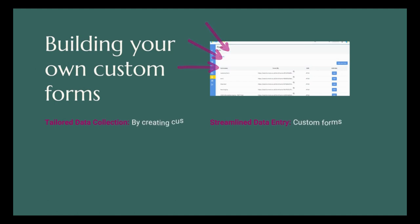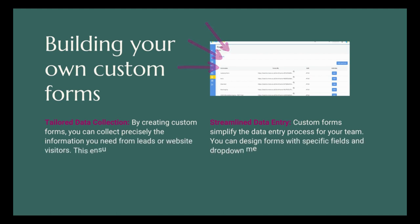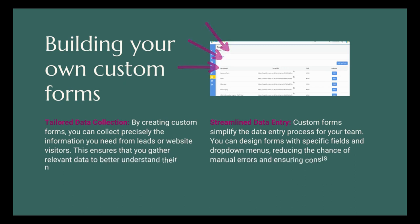Building your own custom forms — tailored data collection: by creating custom forms, you can collect precisely the information you need from leads and website visitors. This ensures you gather relevant data to better understand their needs and preferences. Custom forms simplify the data entry process for your team — you can design forms with specific fields and drop-down menus, reducing manual errors and ensuring consistency in data collection.